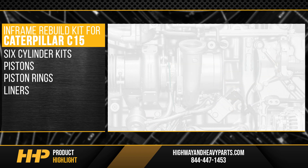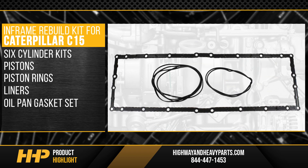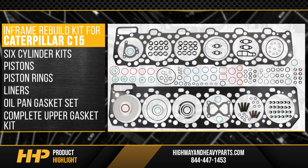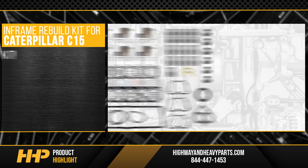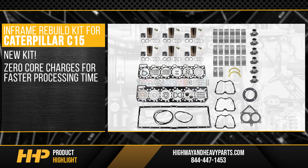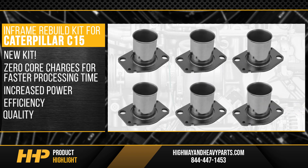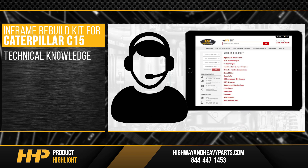Also included is an oil pan gasket set and a complete upper gasket kit to seal up your C15. Best of all, this is a new kit — zero core charges — for faster processing time. In return, you get increased power, efficiency, and quality.